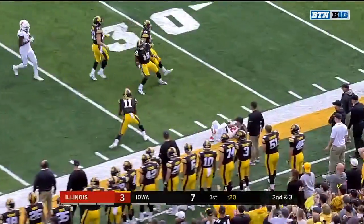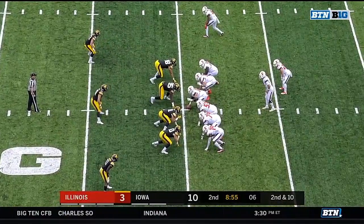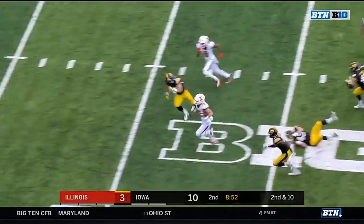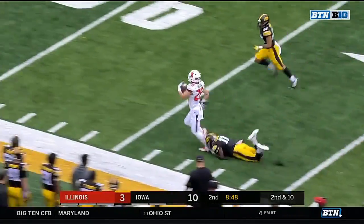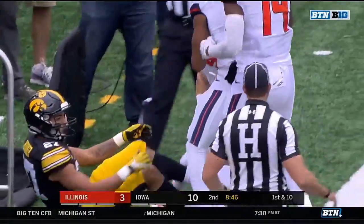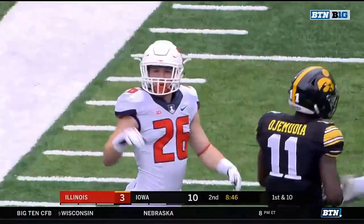Flag comes in at the end of that play. Kirk Ferentz was saying back when they were recruiting him, the thought was should we offer him, should we not? We can make him a fullback if we need to. How about this hole? Mike Epstein, across midfield and all the way inside the Hawkeye 30. Michael OJ Mudia with a touchdown-saving tackle.